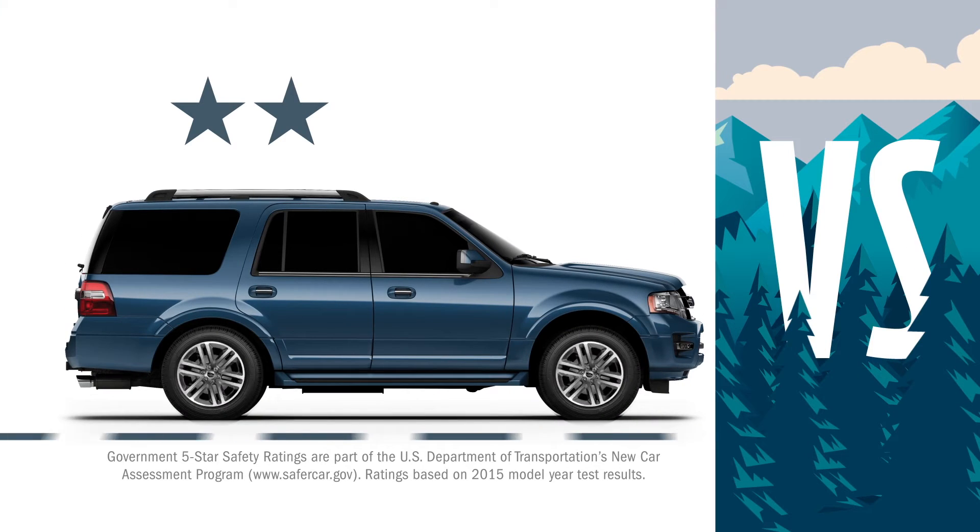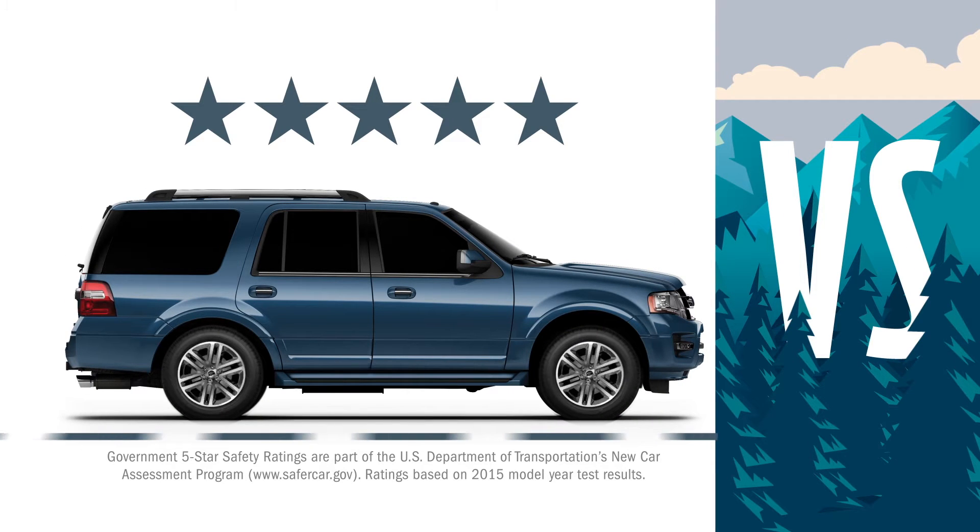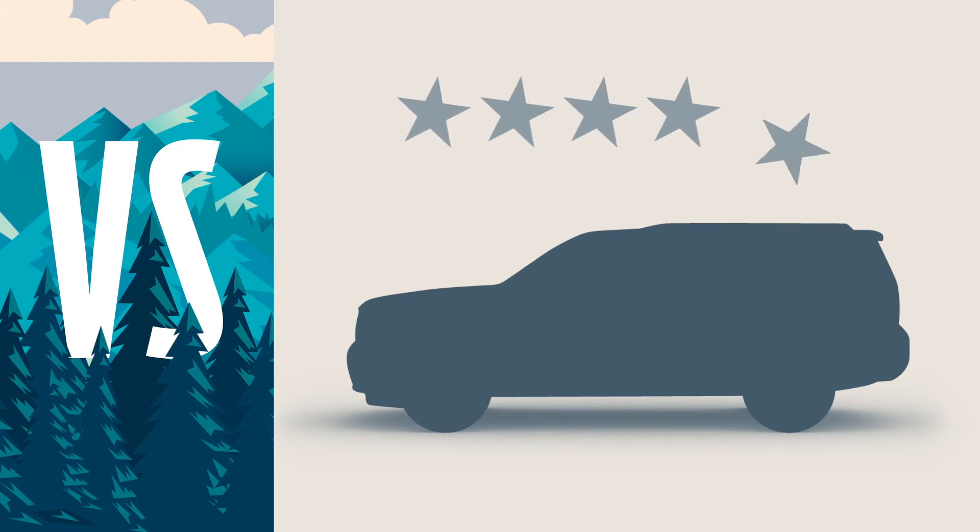Expedition earned a five-star overall safety rating, the highest the government can give. And Yukon can't count that high.